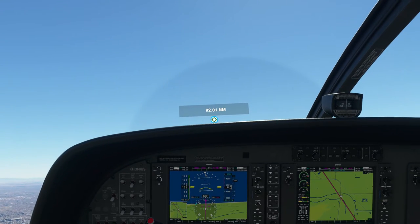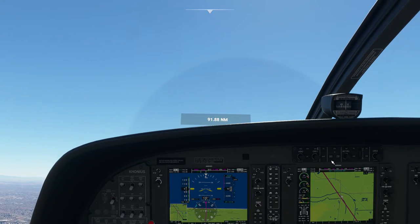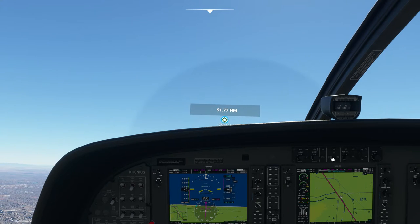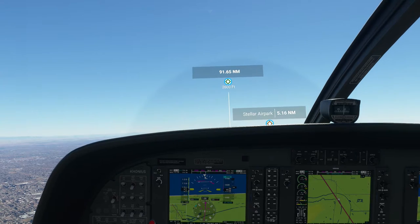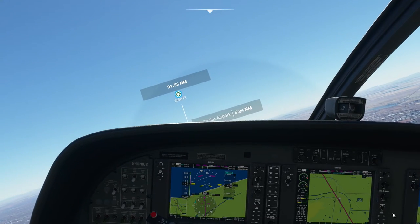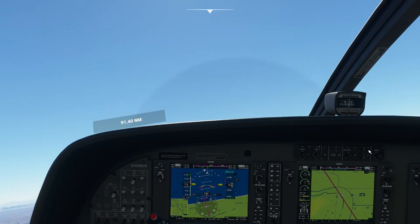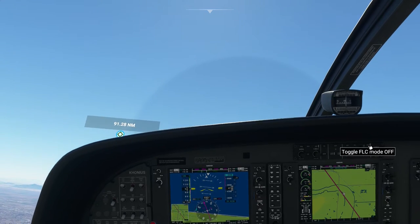I should be able to just engage the autopilot at this point. KH-283, radar contact 5 miles southeast of Sky Harbor, 4,300 feet. Cleared through the Bravo airspace. And then I'm going to go ahead and turn on flight level change.